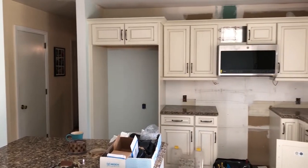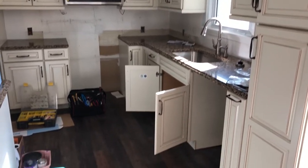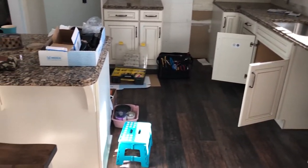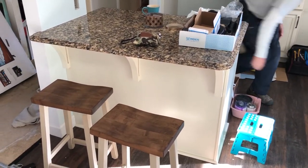The quartz countertops have been installed. They are Cambria Canterbury with OG edges. The plumber is also installing the stainless steel undermount sink and Moen Brantford faucet and soap dispenser.